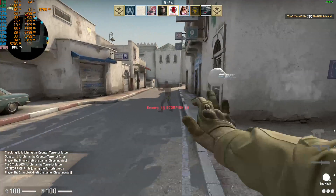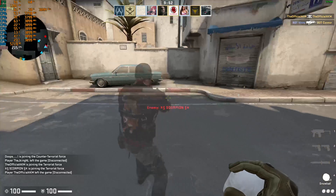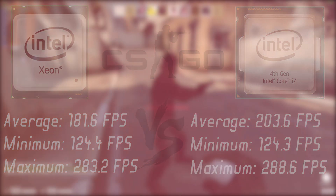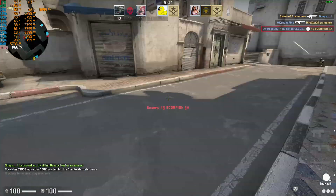Moving on to CSGO, we have very similar results here. On 1080p very high, both CPUs got pretty much identical minimum and maximum FPS, but the i7 pulled ahead with a higher average score.